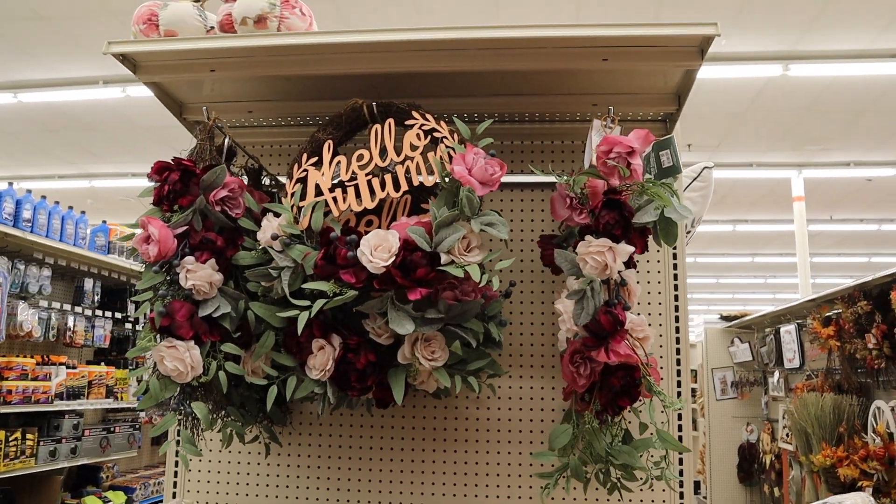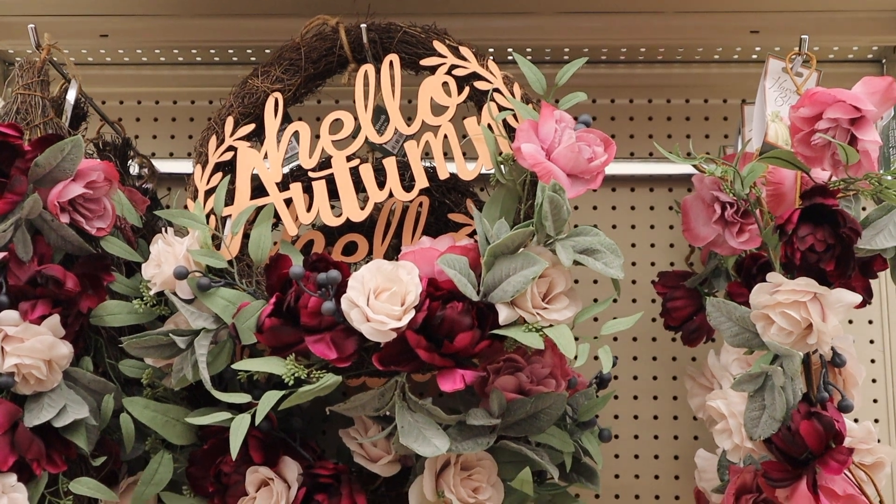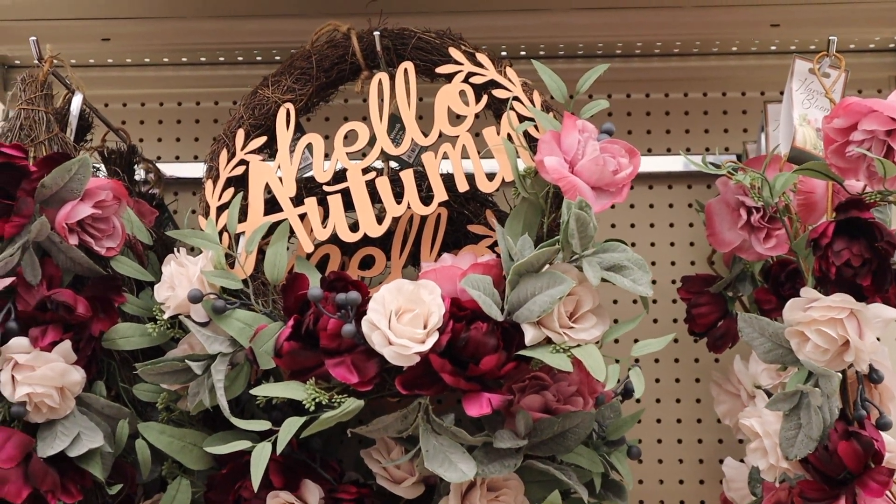And guys, what's really selling me about this color is that wreath right there. I think it's so, so beautiful.